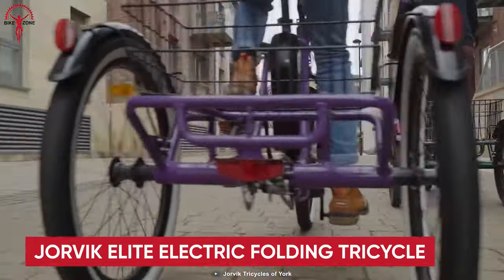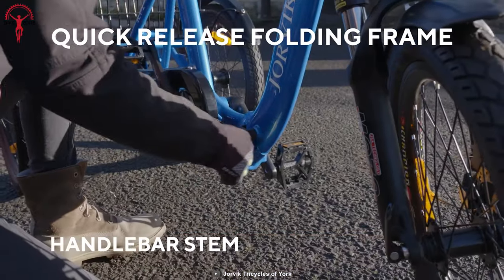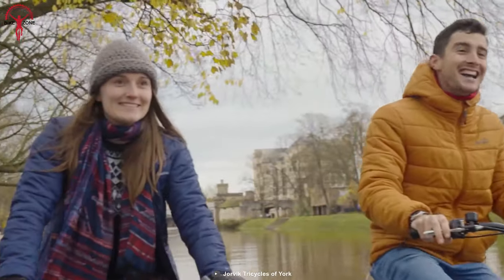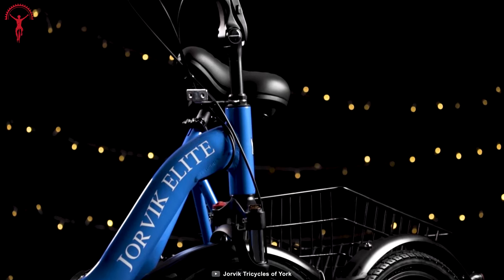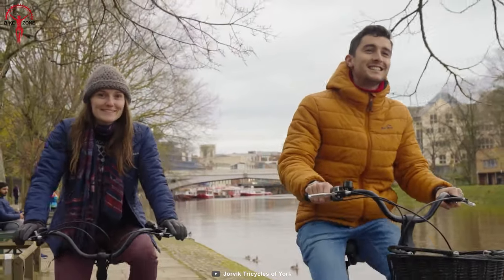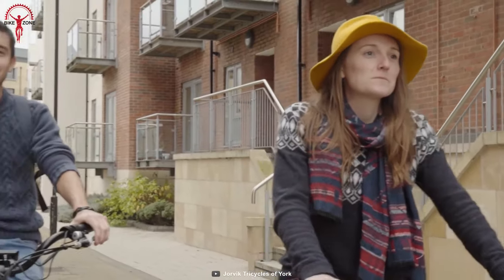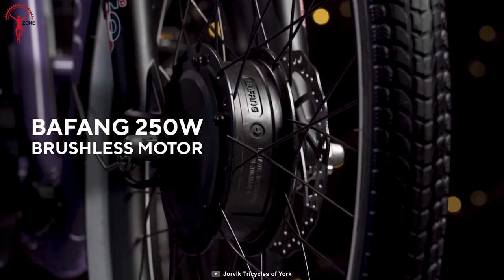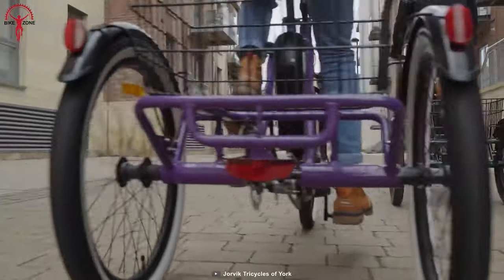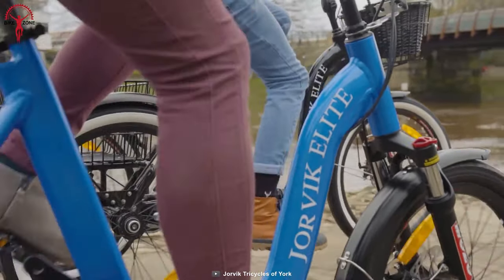To conclude, we have the Jorvik Elite Electric Folding Tricycle. Combining electric power with an easy-to-mount low step-through folding frame, it merges on-road performance and unmatched practicality. It gives you standout electrifying performance on the road, where the stability of three wheels meets the benefits of an e-bike. You can enjoy hours of effortless riding by simply pushing the throttle to move at a walking pace, thanks to the robust 250-watt electric motor. It comes with customizable levels of pedal assist so that you can tackle every terrain, like hills, grassy fields, and long stretches.